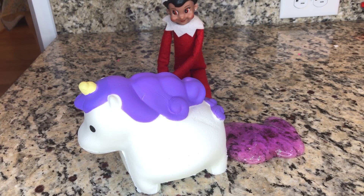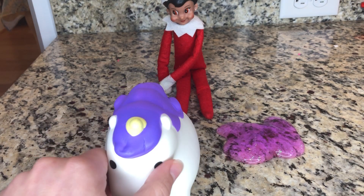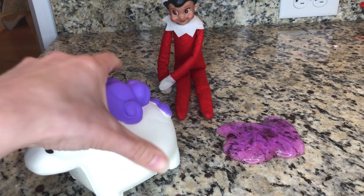Wow! My elf on the shelf came back with a unicorn squishy. Wow! She's so cool!